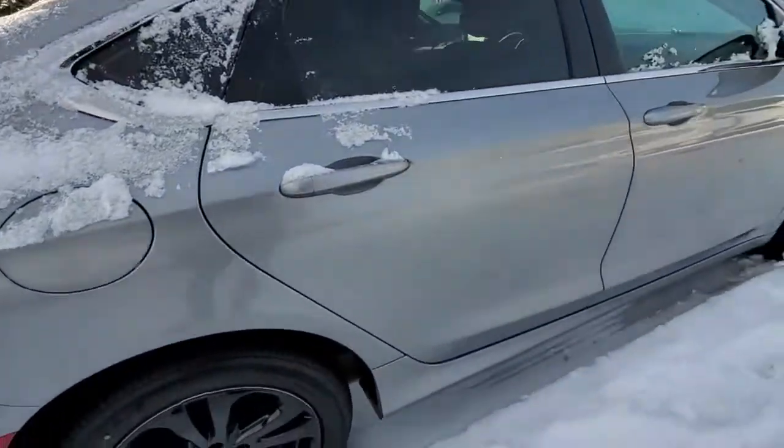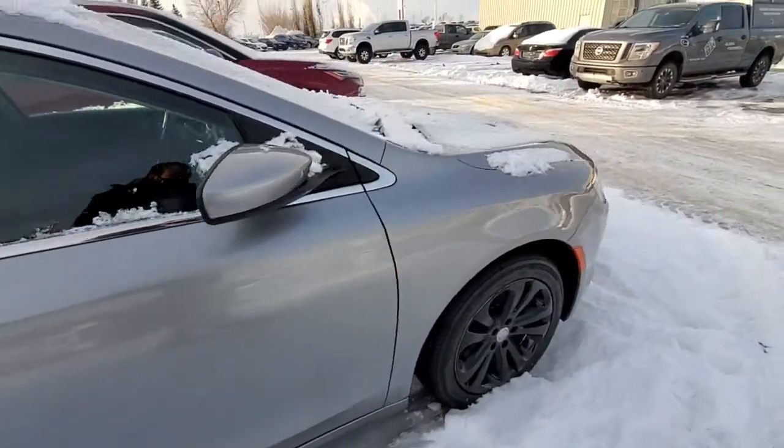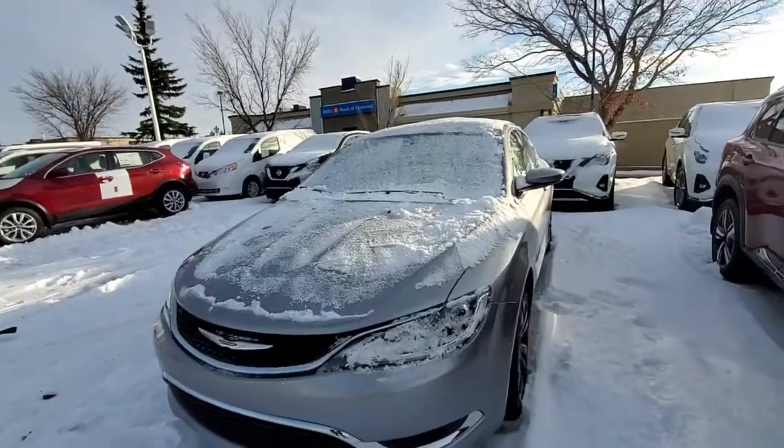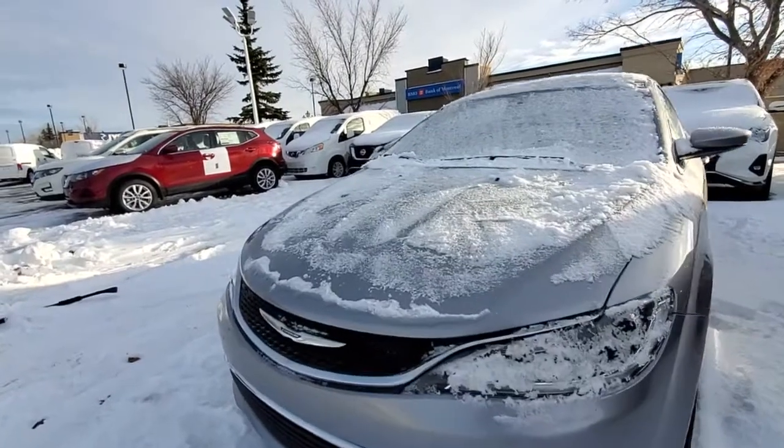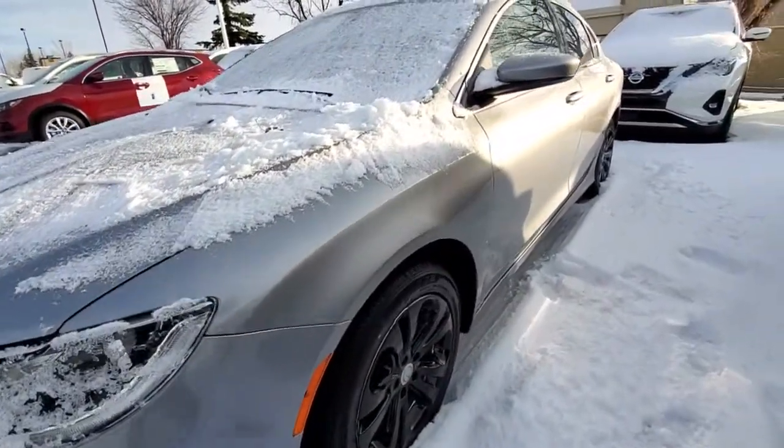So that's how the body looks — no damage on the body. And that's how it looks from the front and the other side.